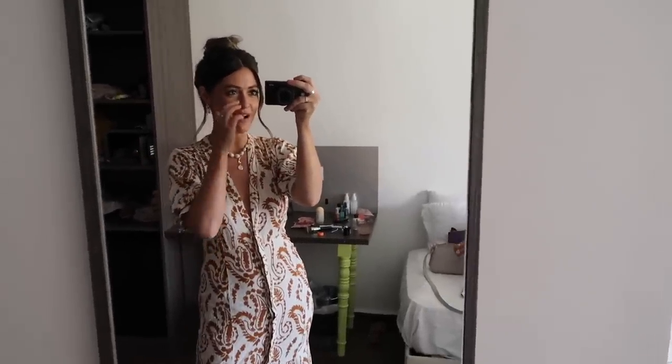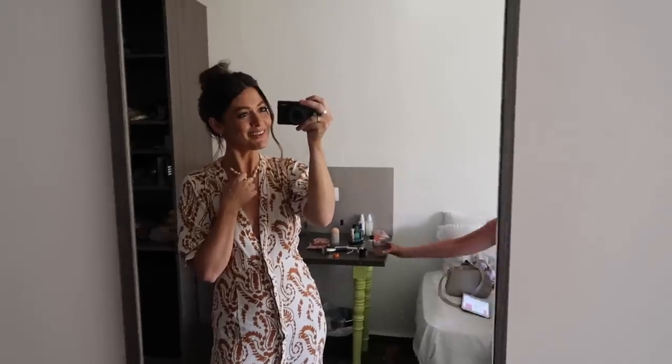That is the end of my 'What I Wore in a Week in Marrakesh'. I do hope you enjoyed the video and if you did please give it a thumbs up and I will see you again in my next video.